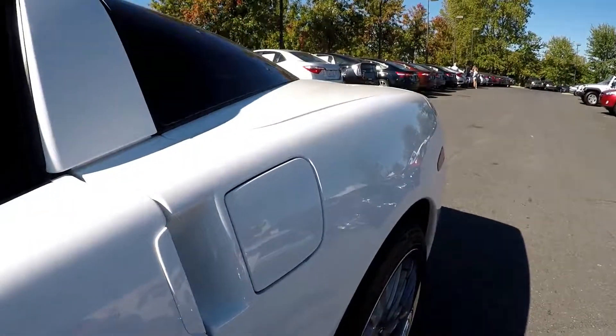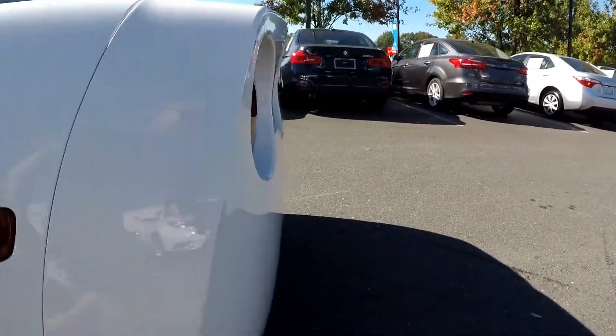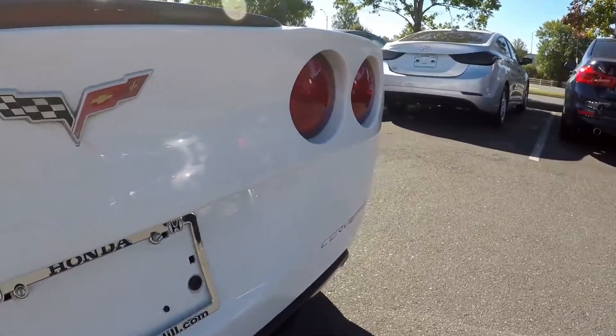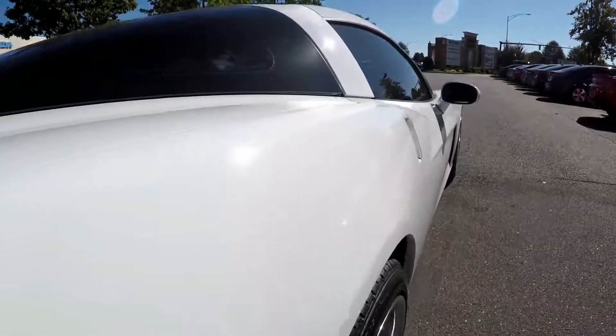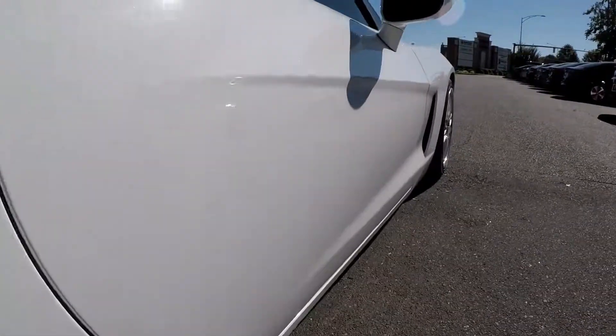We did find a few real thin scratches. Most of them won't show up on camera. There's a little bit of dirt on it, but really that's about it. Anything you see will wash right off.